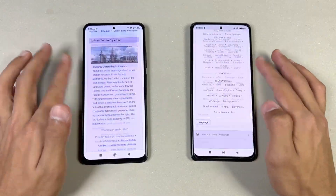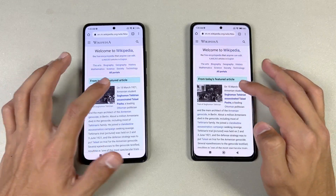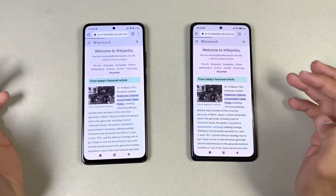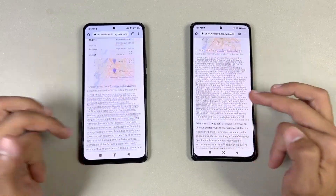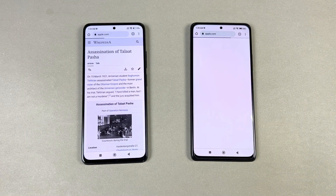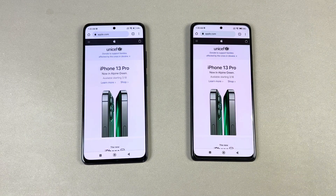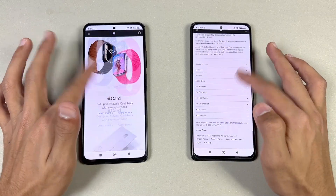The scrolling is really really smooth all the time at 120Hz, no issue whatsoever. Now let's open another page — very smooth, no issue whatsoever. Next on the list is apple.com — and apple.com is a little faster on the Redmi Note 10 Pro, though not a huge difference. The scrolling is again really smooth on both phones.